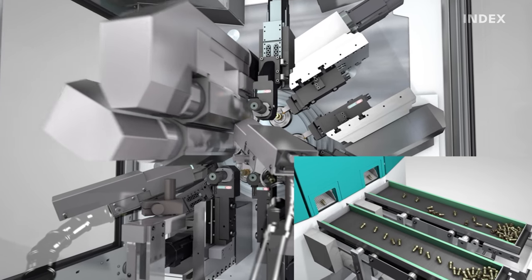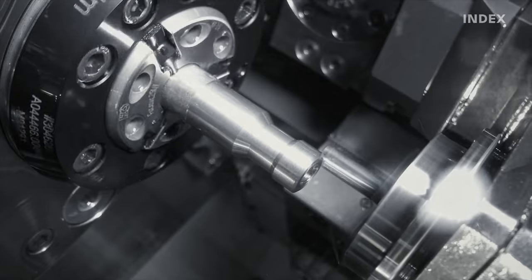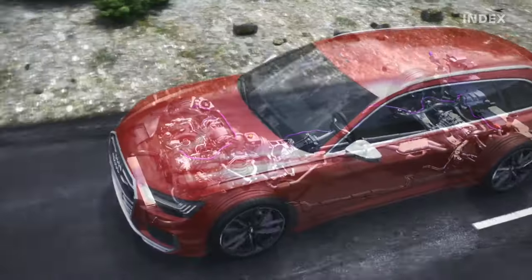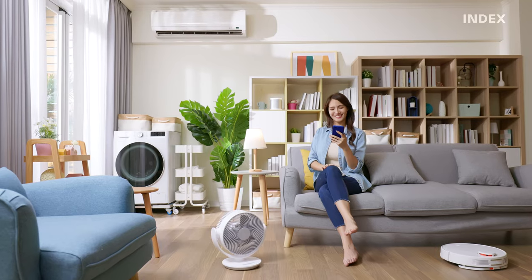In addition to solutions for the automotive industry, multi-spindle lathes can deliver customized solutions that meet the needs of the most diverse sectors — from e-mobility, fluids, optics and medical technology all the way to home and living.